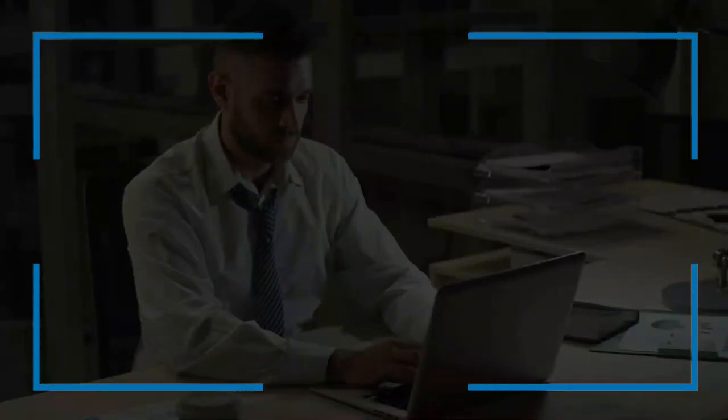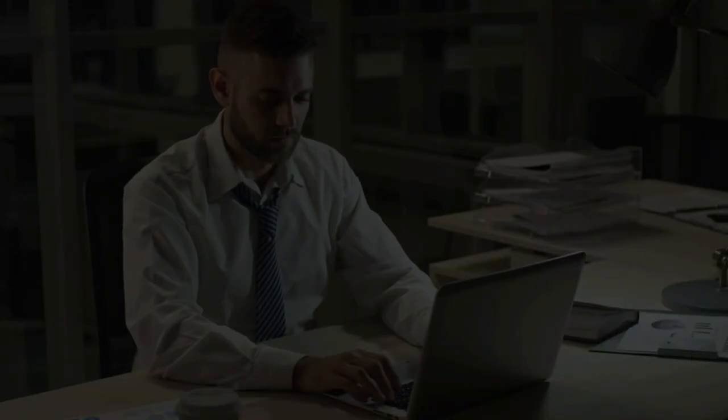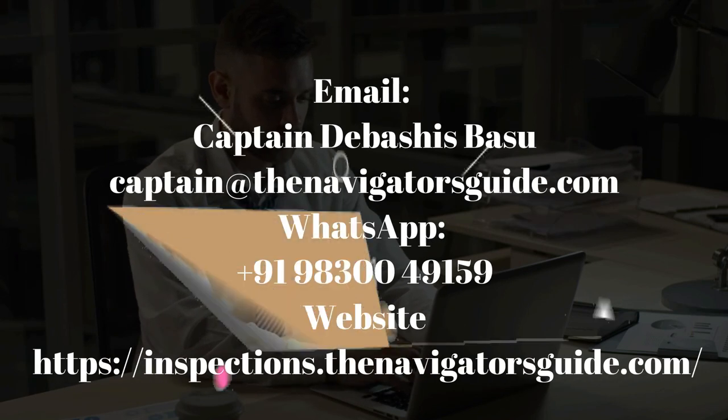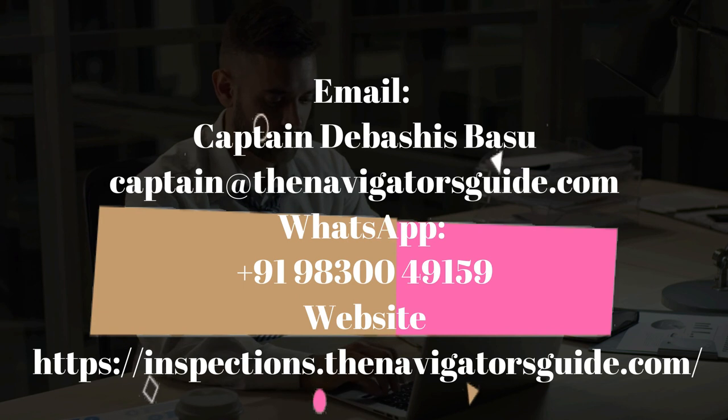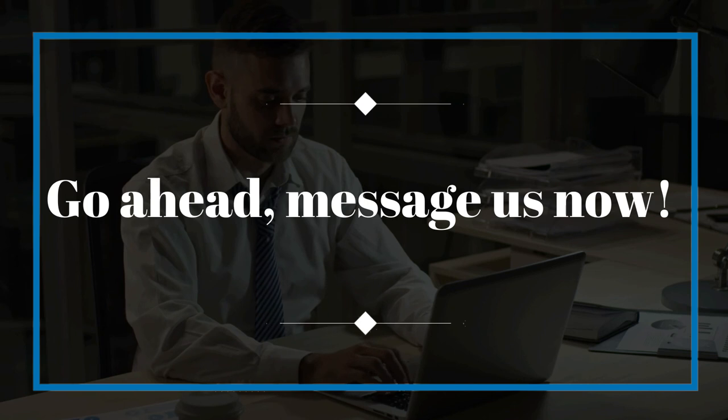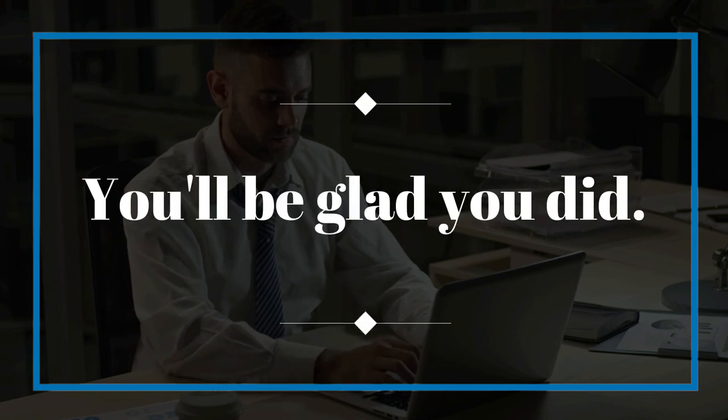If you are interested to take advantage of this process, just send us an email or a simple WhatsApp message. We usually get back in just a few hours and there is no obligation. If you like what you hear, we can discuss working together. Go ahead, message us now — you'll be glad you did.